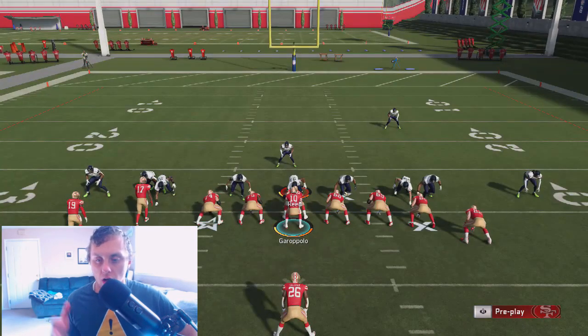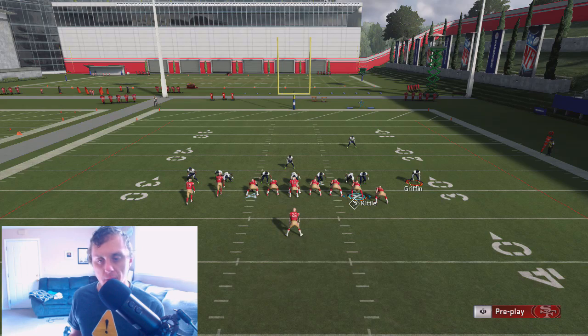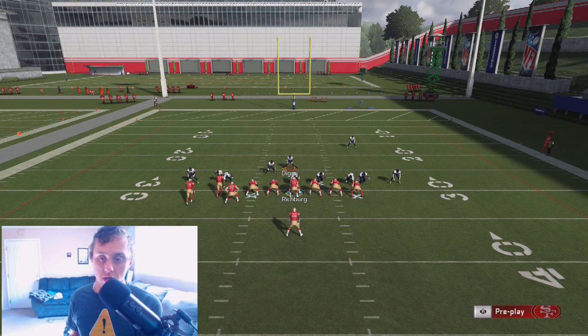On offense we're running HB stretch. Any kind of run, it's numbers — numbers, numbers, numbers. We know that the guy on the left, if he paid attention to the dive, was coming in clean. We can probably assume he's in the run fits, meaning that's going to be a bad direction to run. If we motion this guy over, we technically have 6 blockers against 5 defenders.